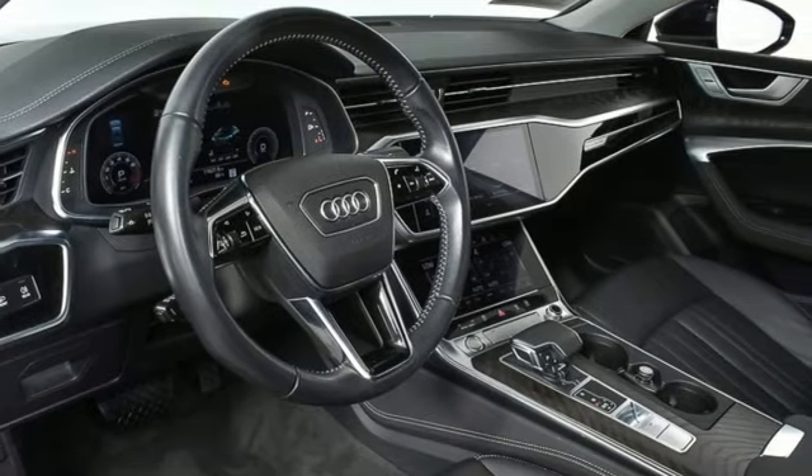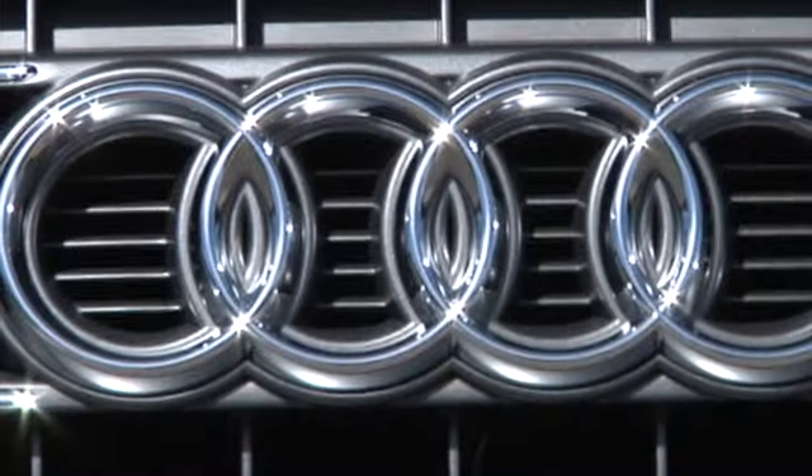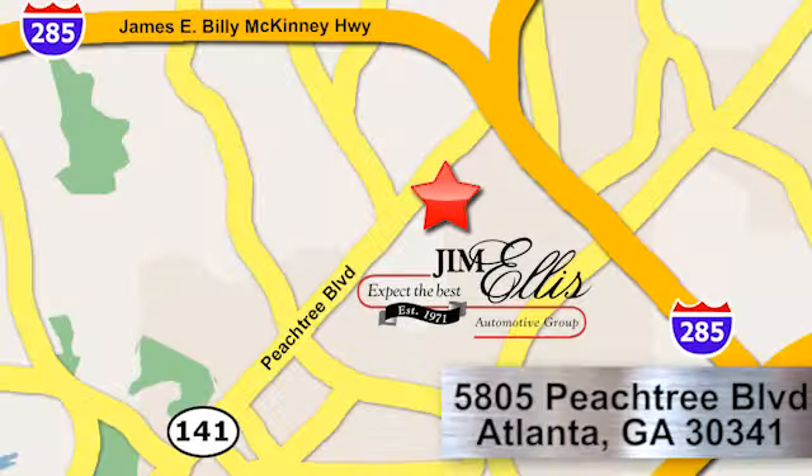The time is now. See it for yourself today. At Audi Atlanta, we prove every day that buying a car can be an enjoyable experience. Contact Audi Atlanta today or stop on by. We're conveniently located at 5805 Peachtree Boulevard in Atlanta.